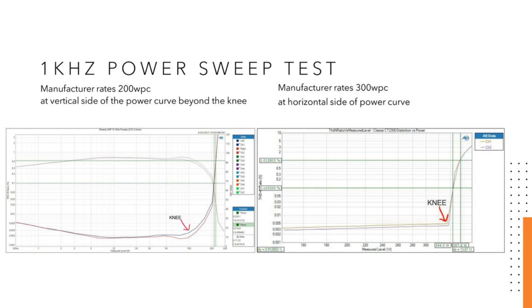Now if you look at the amplifier on the right, that's a 300-watt rated amplifier — the Class A CT 2300, still one of my all-time favorites. Even though it's rated at 300 watts, the knee doesn't happen until about 344 watts. You can see at 300 watts it's completely horizontal, so that's at the very linear operating region of that amplifier. There's still plenty of voltage left, still plenty of headroom, and it's clean. The knee doesn't happen until well beyond its rated power.